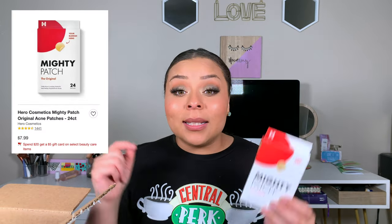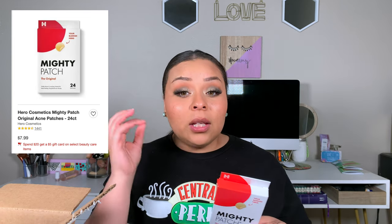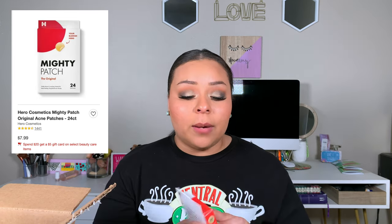I also restocked on the Mighty Patch Original from Target. I don't like the invisible ones — I love the originals. I feel like the original ones really get the job done, and I wear them at night anyway. If you haven't tried them, especially if you get hormonal breakouts, these are really good for that.